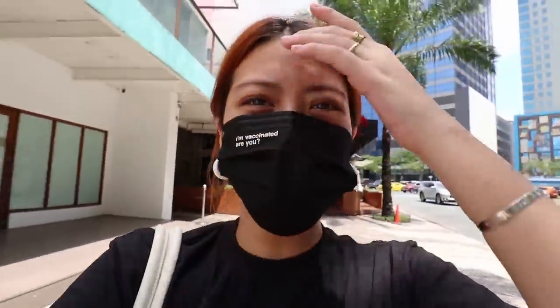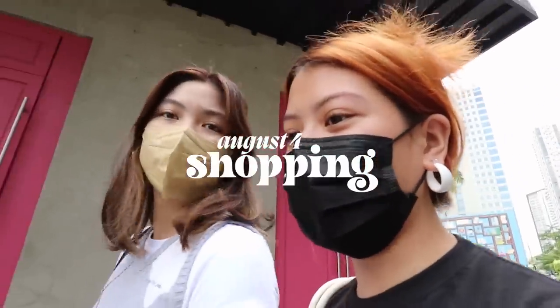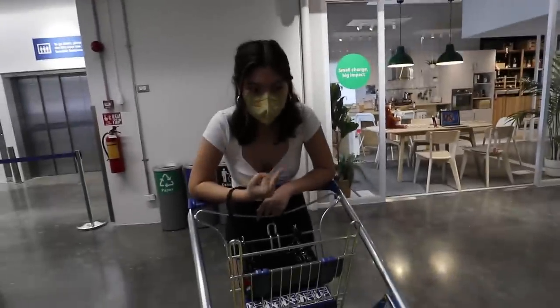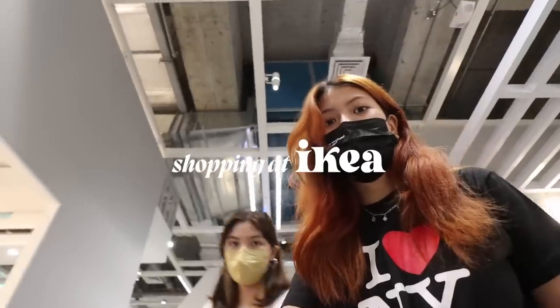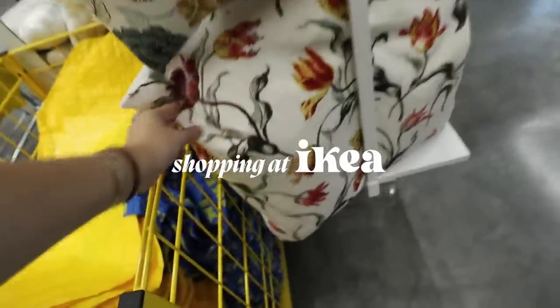We're back in the city. We're gonna go to IKEA later, so we're gonna go home shopping. I'll give you a haul. I'm thinking of getting pillows for my couch.